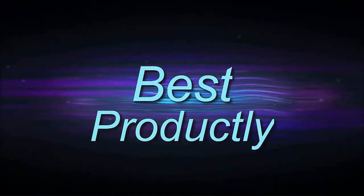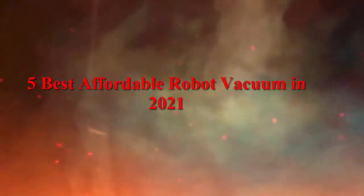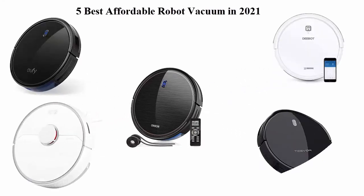Welcome to Best Products: 5 Best Affordable Robot Vacuums in 2021. We are going to check out the top 5 best affordable robot vacuums available right now. This list is based on my personal opinion and I try to list them based on their price, quality, durability, and more. If you want to see their price and find out more information, you can check out the links down in the description and comment section below.